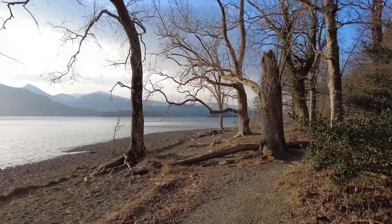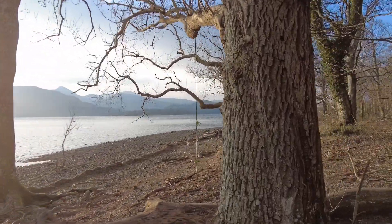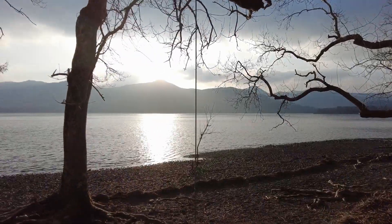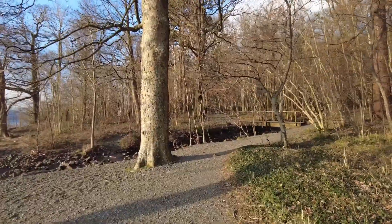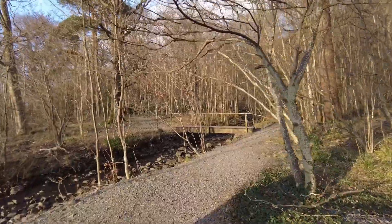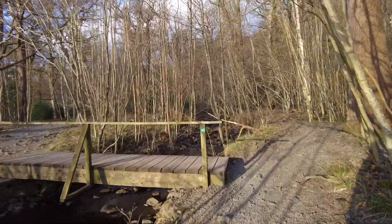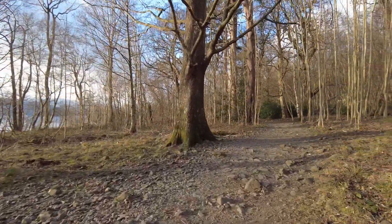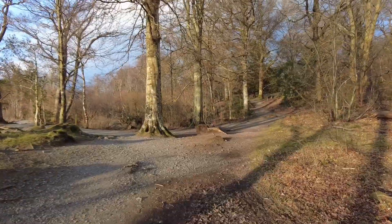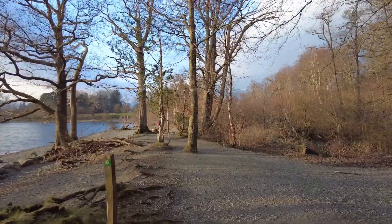We're now down by the shore — it's looking lovely, the sun's just setting over the mountain there, right over the summit of Cat Bells. Just follow this path now along the shore all the way back to Keswick, through a few gates but keeping the lake to the left hand side. It'll start getting busy with people walking from Keswick — a lot of people do out and backs. When the path splits, take a left, hugging the lake shore, and continue on round.